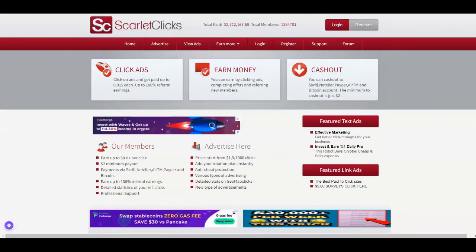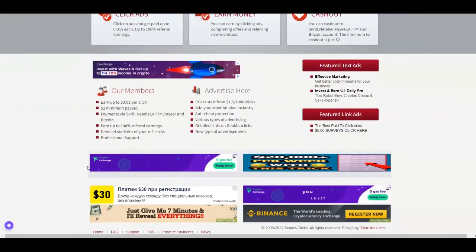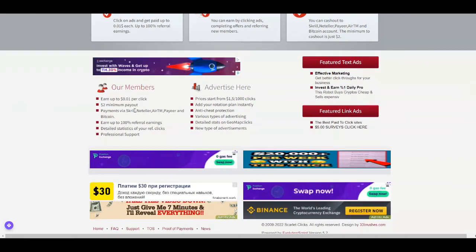The third platform is called Scarlet Clicks, over at scarlet-clicks.info. They've paid more than $2 million to their members and have more than 1 million members. You get paid $0.01 per click, and also by completing offers and referring new members. You can cash out to Skrill, Neteller, Payeer, RTM, and Bitcoin. The minimum to cash out is just $2 — once you reach $2 in your account, you can request your payment.